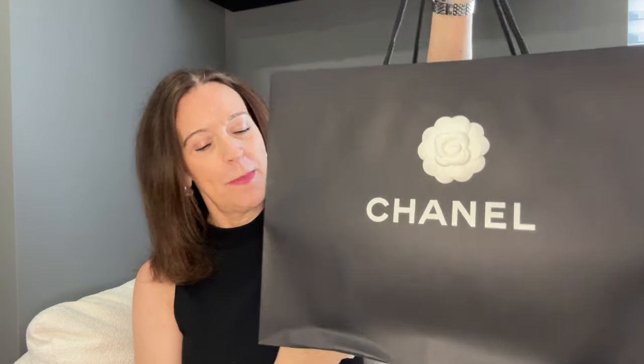Let's open it up because I have not seen this bag or this fabrication in person yet, so let's unbox! It came in a Chanel bag — it did get a little bent here from being in the box, just as an FYI.